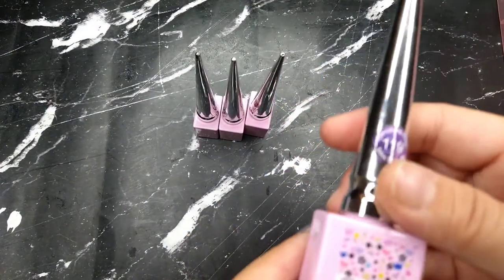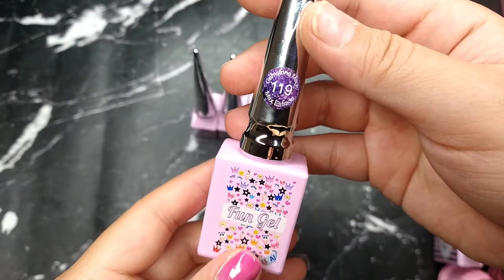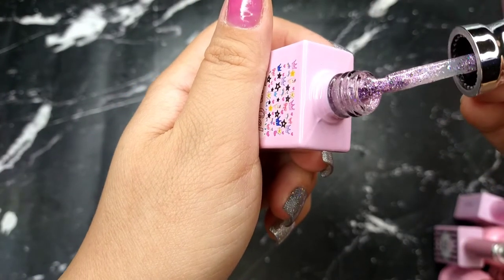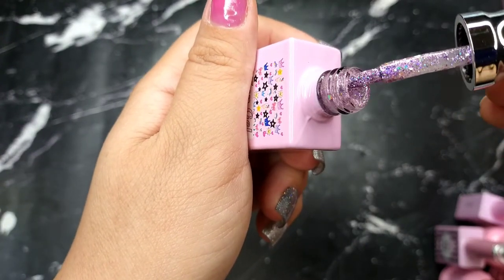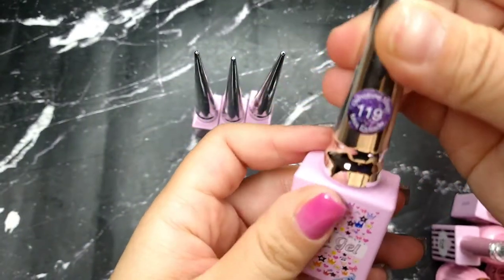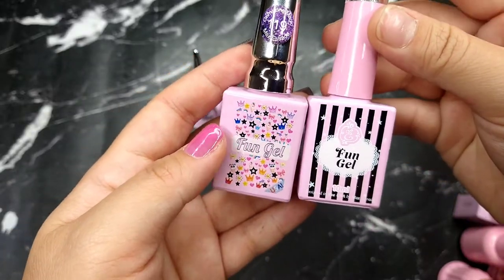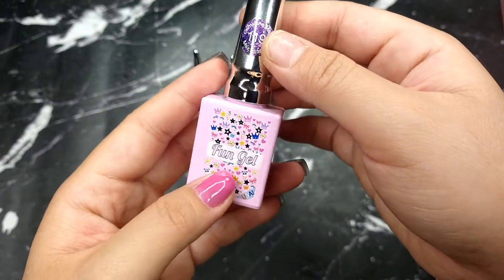The next one is the fun gel in number 119 — the color is so beautiful, like an iridescent glitter purple. Lately I'm really into this kind of color. They do have a lot of beautiful ones in the fun gel line, though there seem to be two different fun gel types which can be a little confusing when shopping.